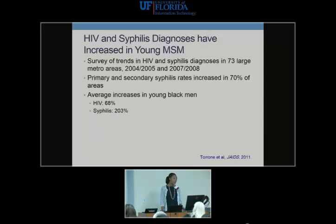HIV and syphilis diagnoses are increasing. A study from 2011 looked at a survey over two time periods and found that primary and secondary syphilis cases were increasing up to 70% in some areas. The average increases were highest among Black men, with high rates of both HIV infection and syphilis within this group. This is a high-risk group we need to be aware of and screen.